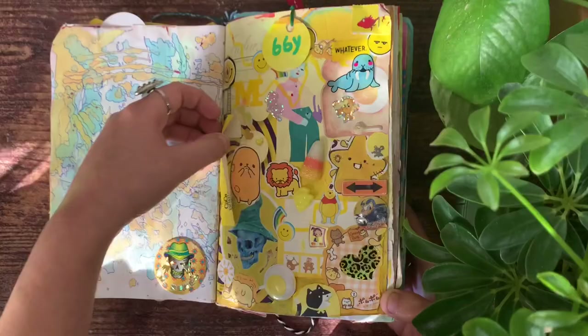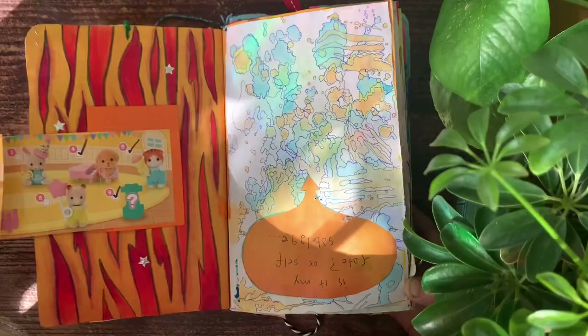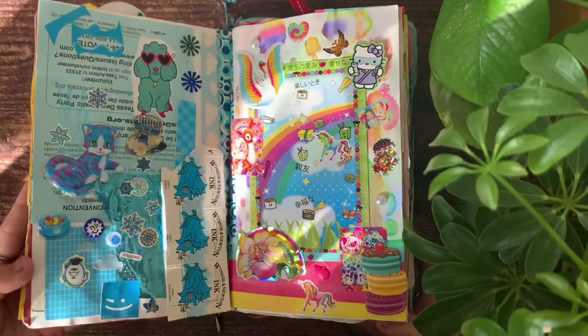Things that hold some sort of memory — I'll get packages in the mail and people send little thank you letters, extra stickers, or packaging. For example, this one is the little paper that comes with the Calico Critters and I just can't throw it away because it's so cute. This page is super interesting because I did it with Gatorade, so it used to smell bad.